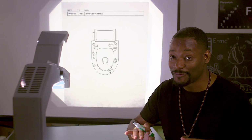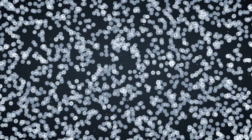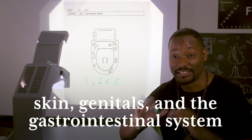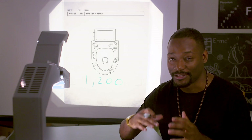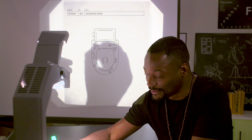Ready for a fun fact? On any given toilet, there's an average of 1,200 germs per square inch. The average human carries up to a kilogram of microorganisms, which are found on the skin, genitals, and the gastrointestinal system. So it's not out of the question to think organisms can be left on a toilet seat when someone gets up from handling their business.